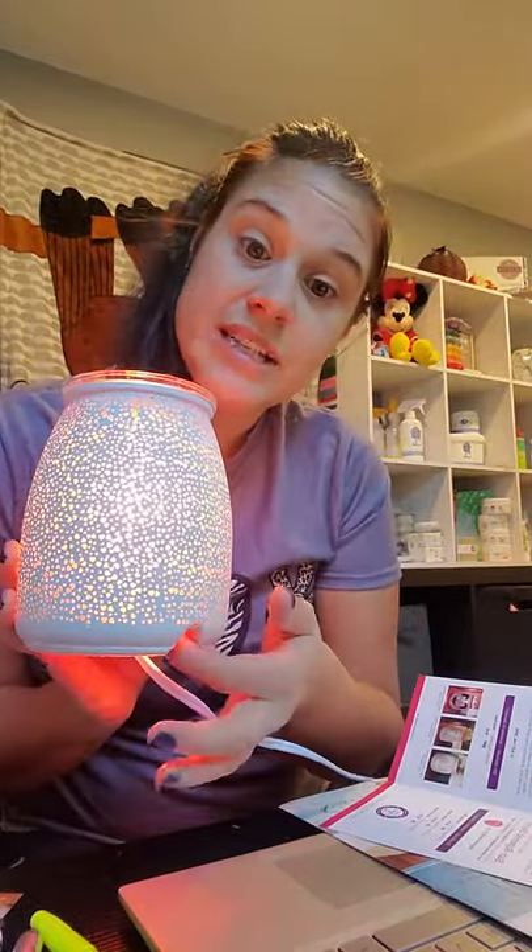What's also really nice about our warmers is on the back, all of our Scentsy warmers come with this little groove, meaning that when it's sitting on the table the cord goes right in there so nothing's wobbling or tipping over. That is our warmer of the month.